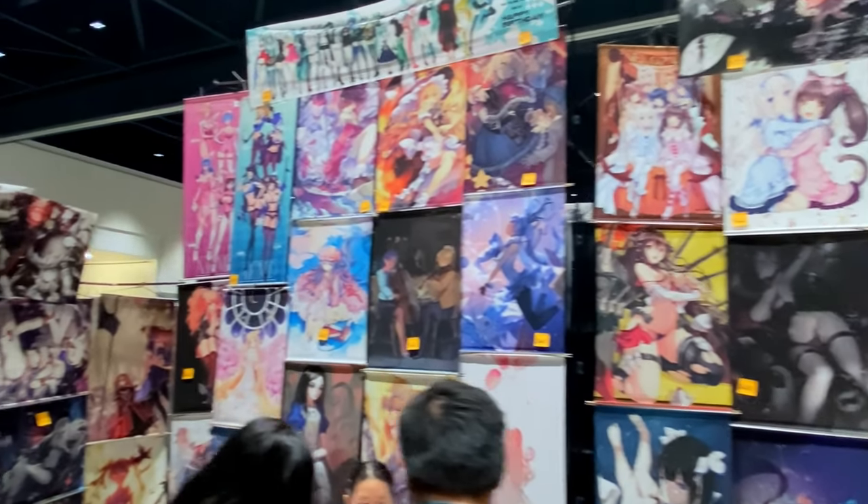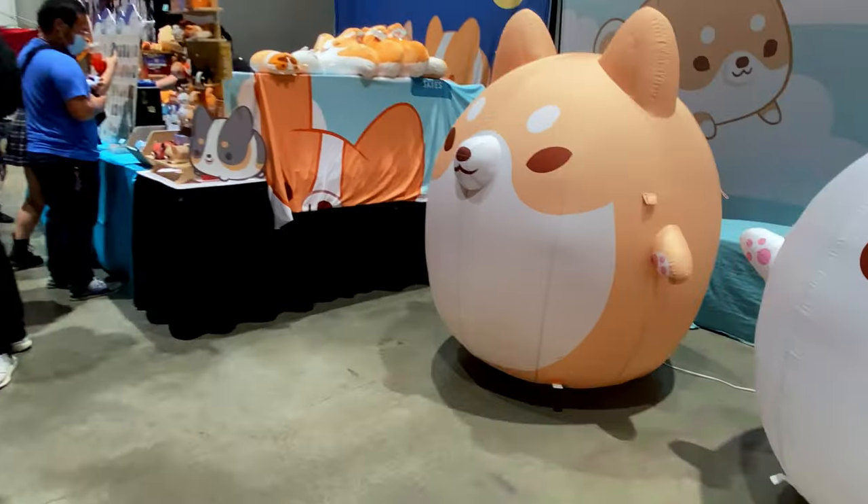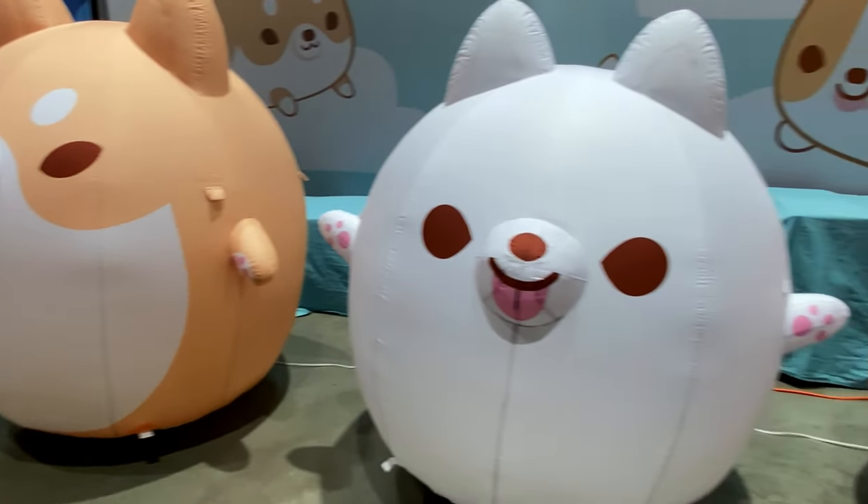Silkscreen posters are also a good souvenir. 2022 also felt like it was the year of the doge.